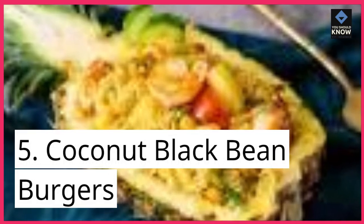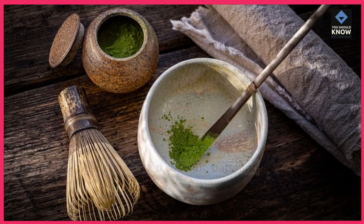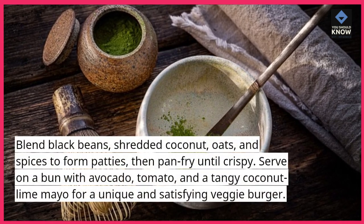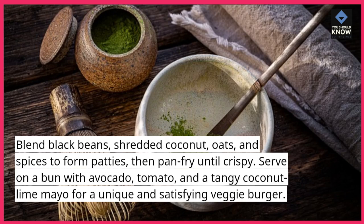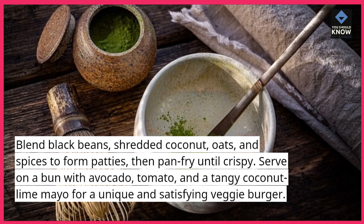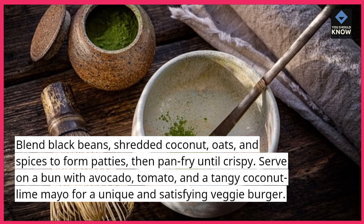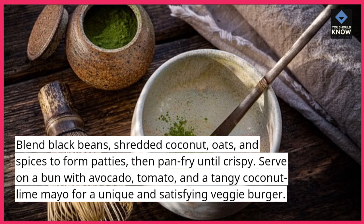Coconut Black Bean Burgers: blend black beans, shredded coconut, oats, and spices to form patties, then pan fry until crispy. Serve on a bun with avocado, tomato, and a tangy coconut lime mayo for a unique and satisfying veggie burger.